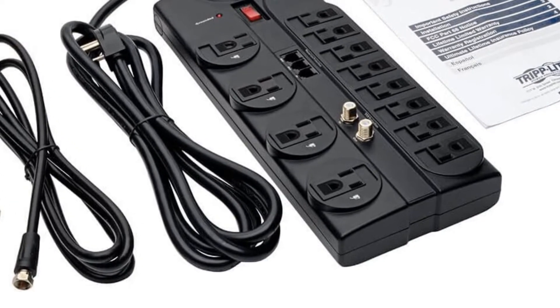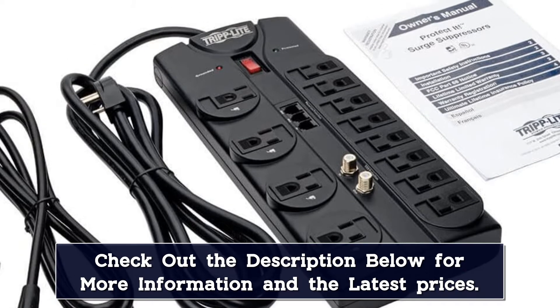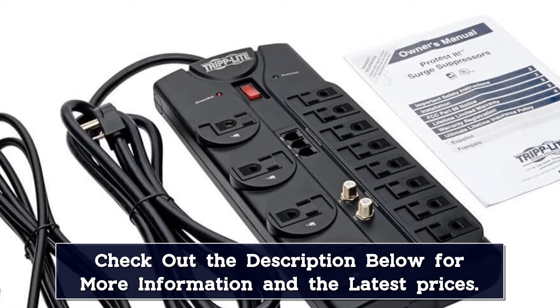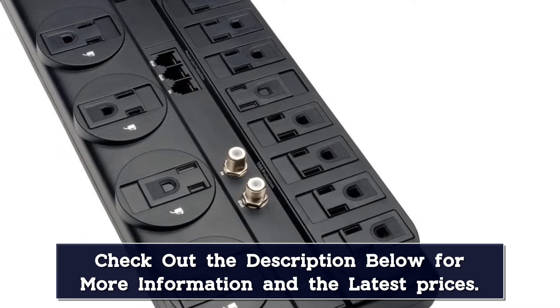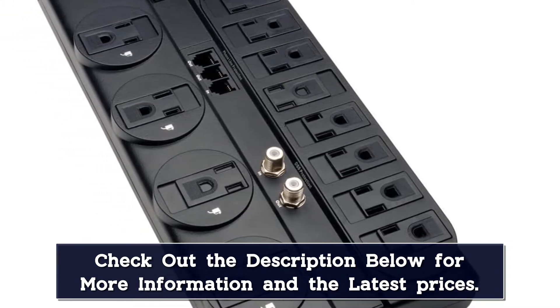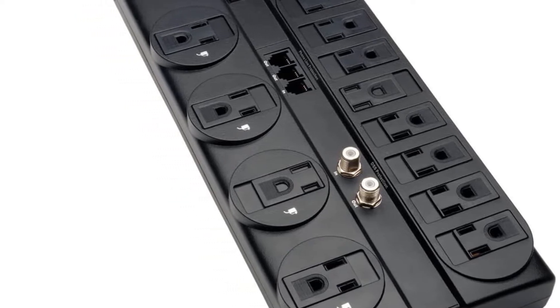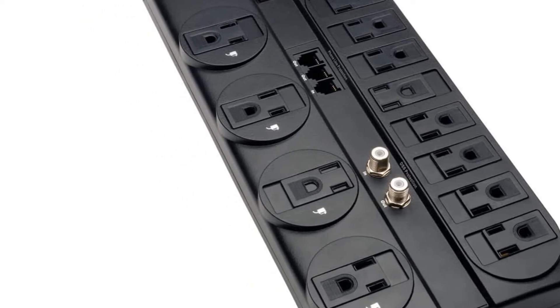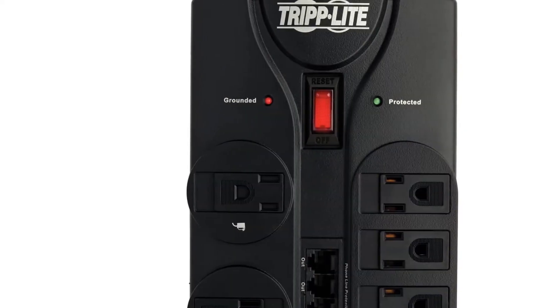Although you do not get any USB ports with this surge protector, as it is primarily made for computers, you will find RJ45 and coaxial pass-through ports for network surge protection. Just like most other surge protectors for gaming PCs, this one also comes with an 8-foot long power cord.